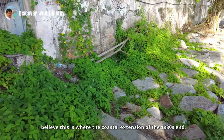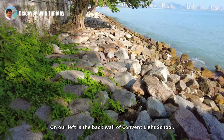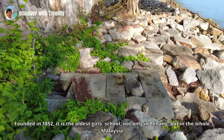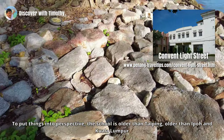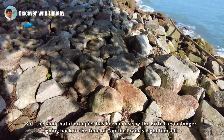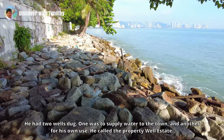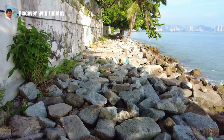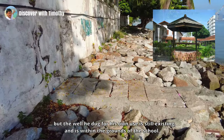I believe this is where the coastal extension of the 1980s ends. On our left is the back wall of Convent Light Street, founded in 1852 — it is the oldest girls' school not only in Penang but in the whole of Malaysia. To put things into perspective, the school is older than Taiping, older than Ipoh and Kuala Lumpur. The land it occupies has been in use by the British even longer, going back to the time of Captain Francis Light himself — this was where Francis Light had his house. He had two wells dug: one to supply water to the town, and another for his own use. He called the property the Well Estate.